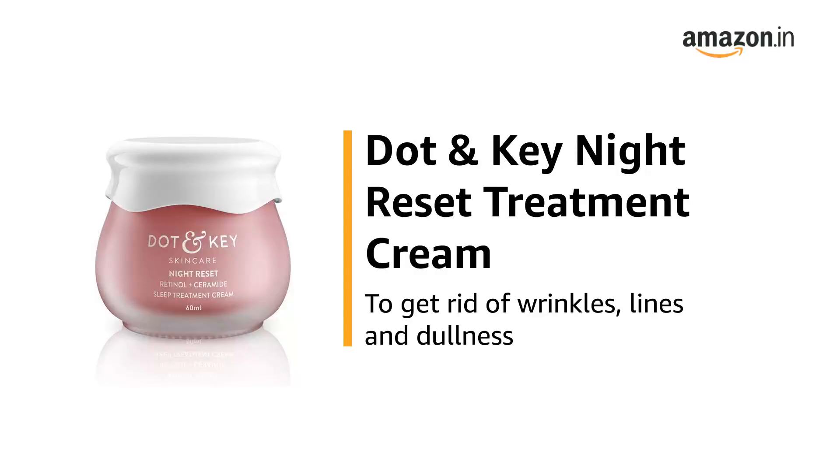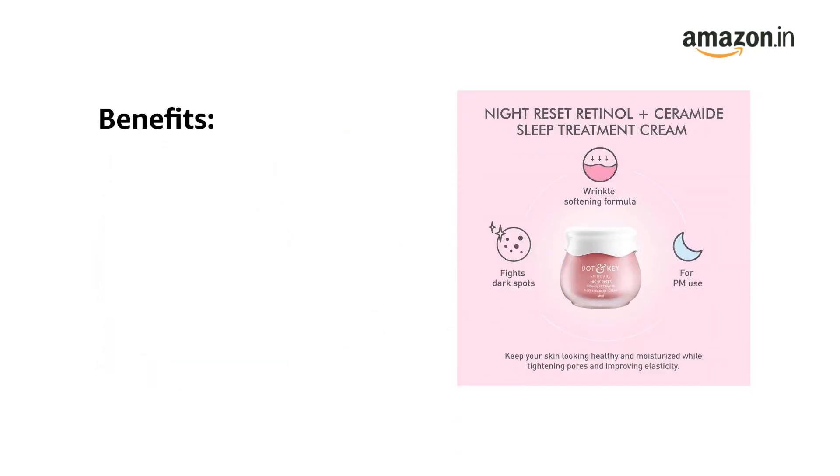This is the Dot & Key Night Reset Treatment Cream, to get rid of wrinkles, lines and dullness. The Dot & Key Night Reset Treatment Cream is a glow-giving, anti-aging night cream.